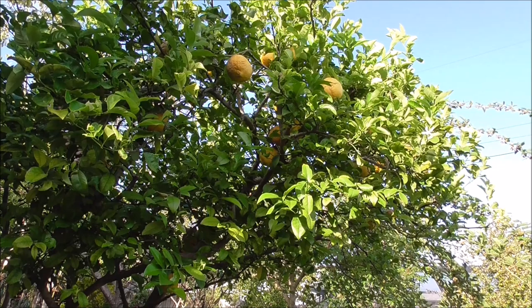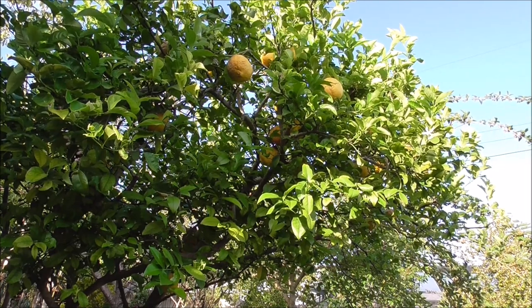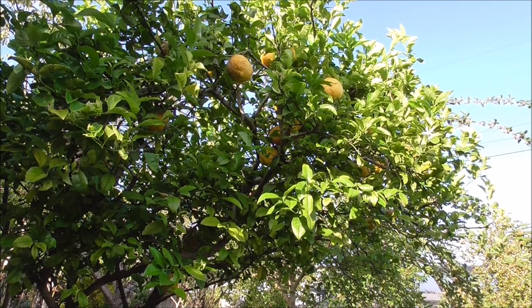Hey, welcome to Eat Your Backyard, our YouTube channel. If you like this kind of thing — edible landscaping — go ahead and subscribe. Also, like the video if you like it. Okay, let's get started.